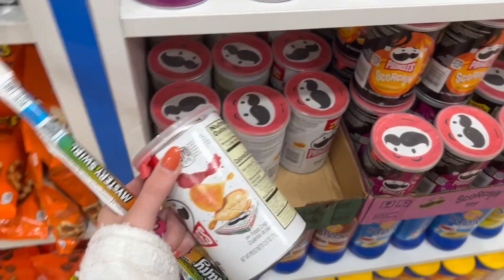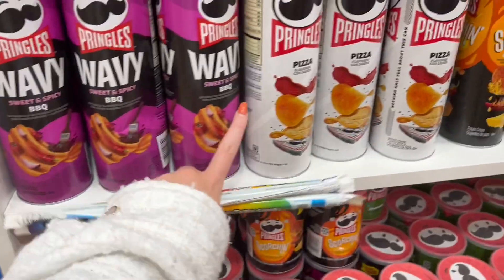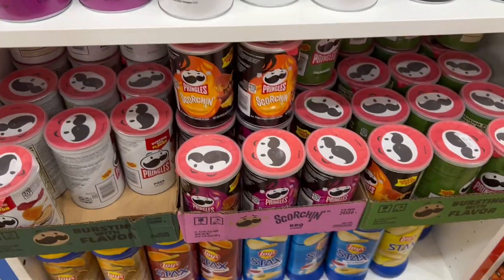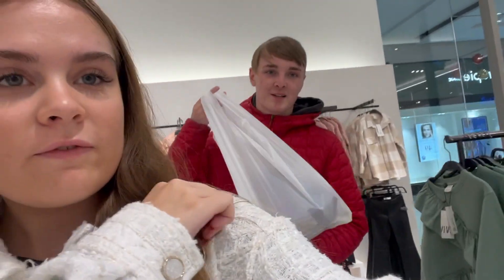I found white pizza flavoured Pringles but I don't think I'd like them to be honest. Purple ones — what are the purple ones? Sweet and spicy BBQ. They do sound quite nice. Go for it. Okay guys, £15 spent in the American sweet shop. Katie scanned two Laffy Taffys.